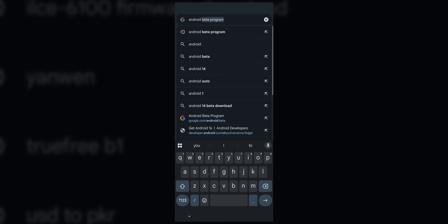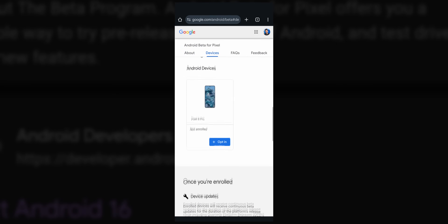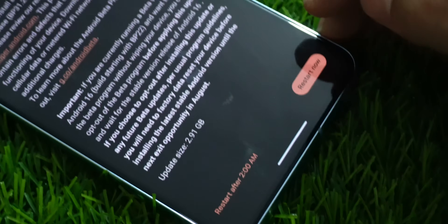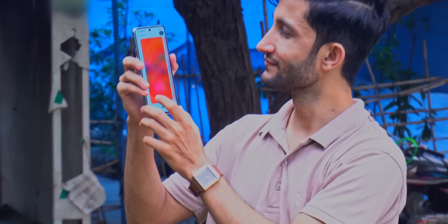If you want to try it, it's simple. Open your browser, head to the Android beta program site, log in with your Google account, and opt in. The update shows up under system settings. Download, install, and that's it. Done. That's it for now — thanks for watching, and I'll see you in the next video.